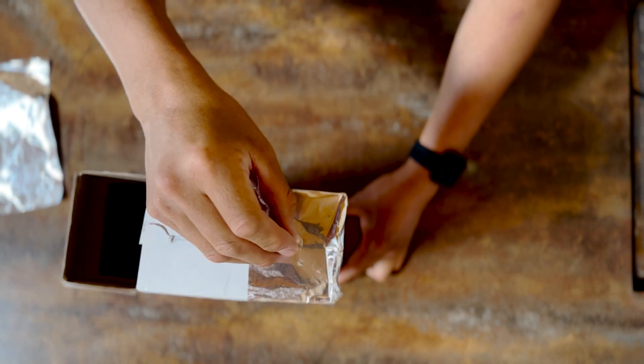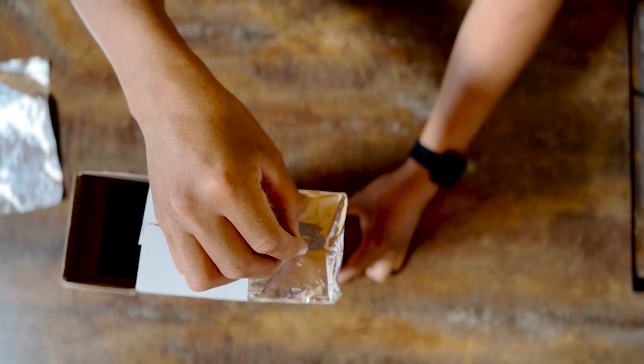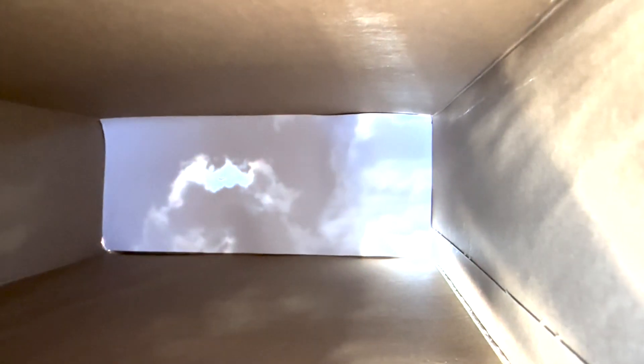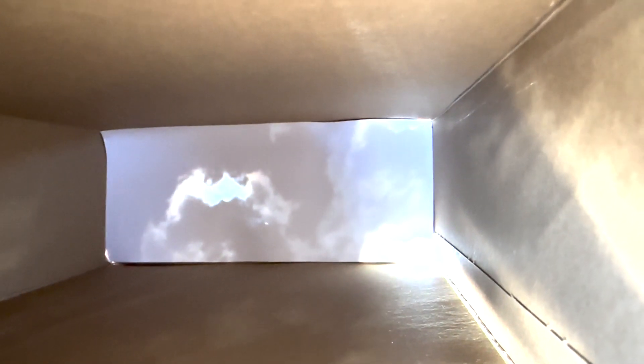Finally, using a sharp object, create a hole in the middle of the aluminum foil. With the newly constructed pinhole projector, never look directly at the sun. Position yourself with the sun behind you. Align the pinhole to the sun. Look for the spot of light projecting onto the paper. Then enjoy the spectacle as the moon crosses in front of the sun.